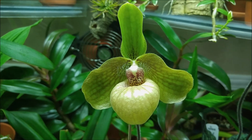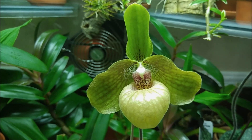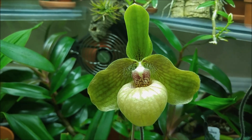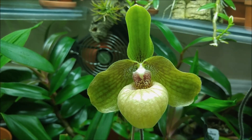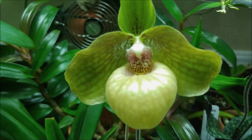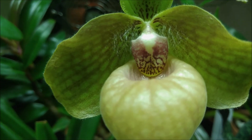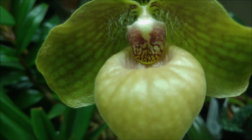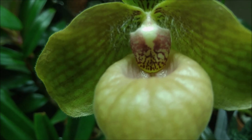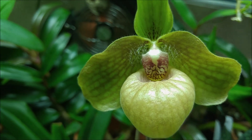Hi! Here's one more Paphiopedilum that just bloomed for me. This is Paphiopedilum Alois Handelsbauer. That's a cross of Hengianum and Thanaticum, and the bloom is really pretty. Look, there's so much detail, there's a little yellow blush in the middle at the bottom, and all the fuzz. It's a really nice, interesting bloom.